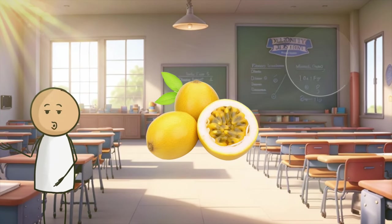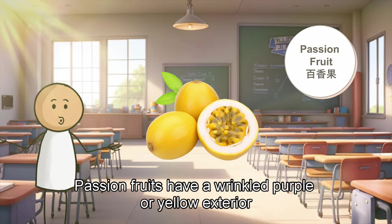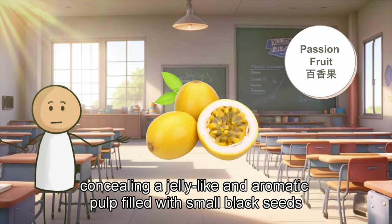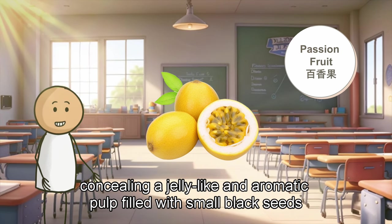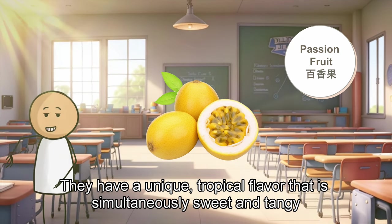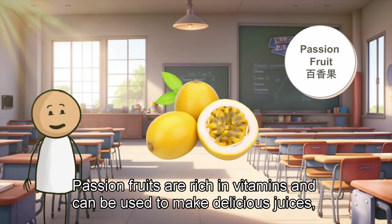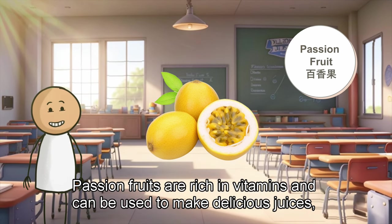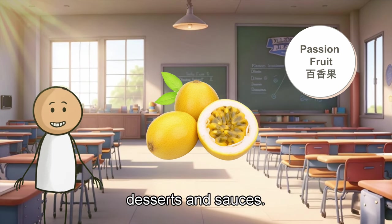The last, we have the passion fruit. Passion fruits have a wrinkled, purple, or yellow exterior, concealing a jelly-like and aromatic pulp filled with small black seeds. They have a unique, tropical flavor that is simultaneously sweet and tangy. Passion fruits are rich in vitamins and can be used to make delicious juices, desserts, and sauces.